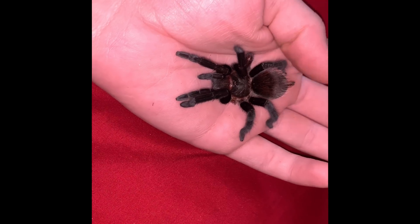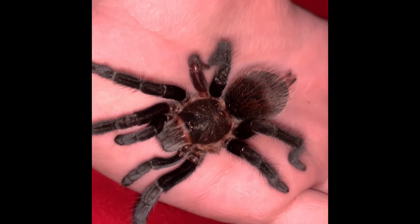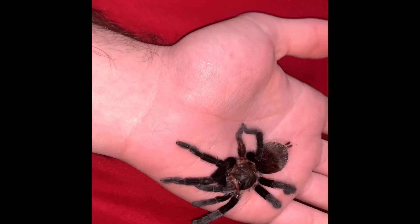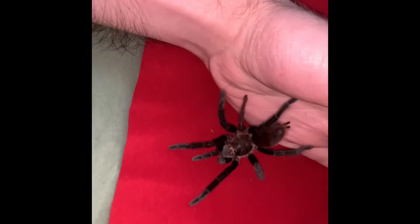It's kind of skittish right now, and it's also missing a leg. This one's had a rough life. I've had it since it was a sling, and it's doing good — it's doing way better than it was when it first had its first couple molts.